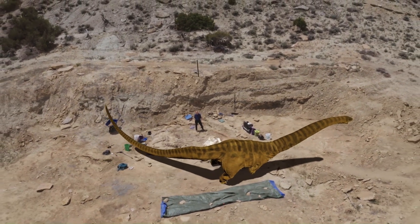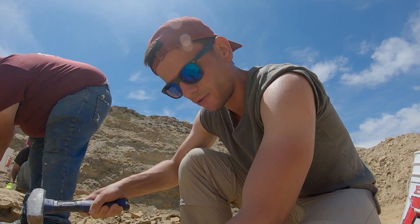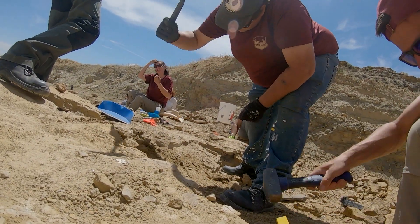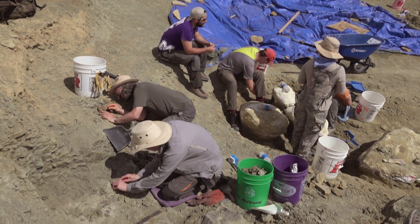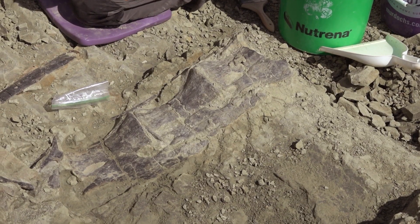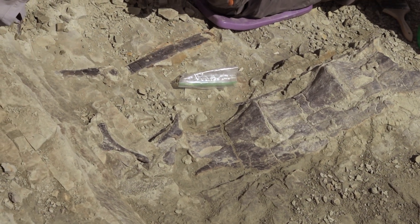Scientists think it might even be a species that's new to science. There are so many dinosaurs here. Excavating each bone is a painstaking process, so it takes people power working in the intense heat. The challenge is to figure out which bone belongs to which of the big beasts they've found.